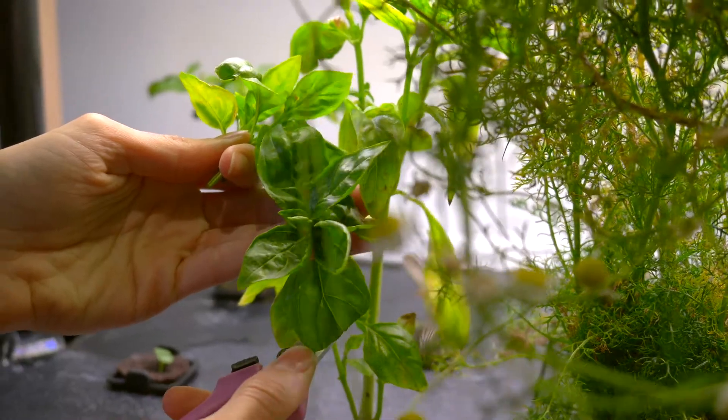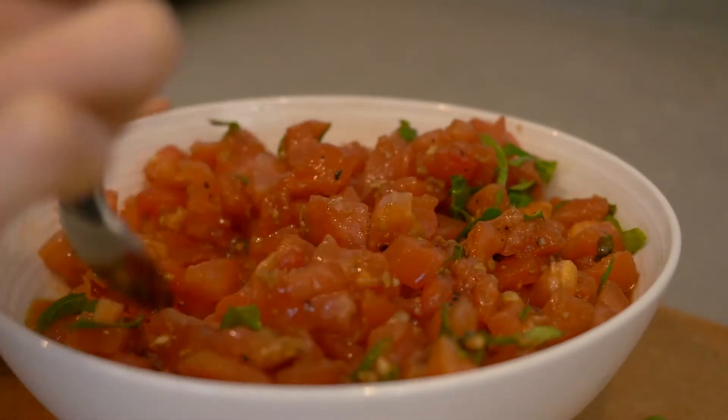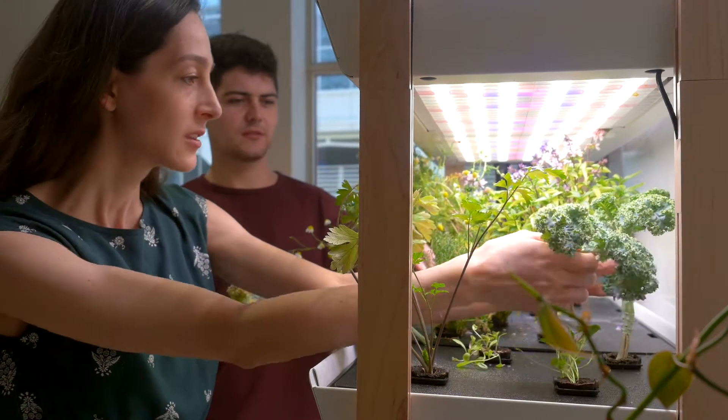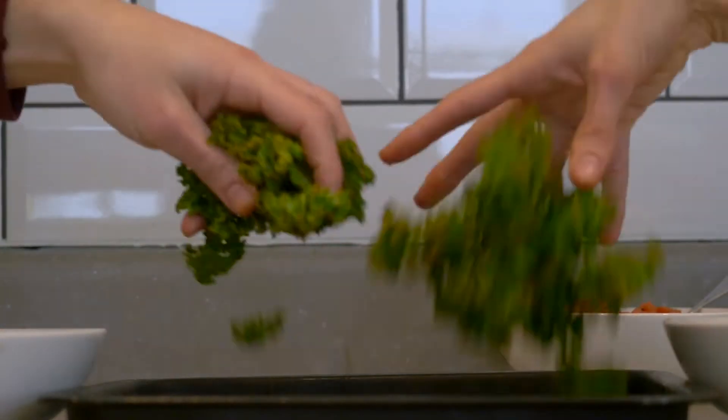Today we harvested the Italian basil for the bruschetta, and it was so fragrant — the whole place is smelling like delicious herbs. We pulled off the leaves of the dwarf blue kale, washed them, oiled them, spiced them, and then baked them to create kale chips.